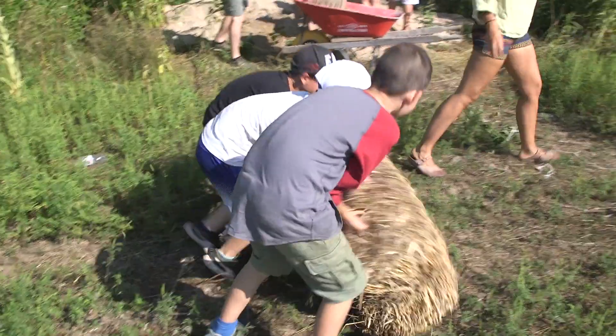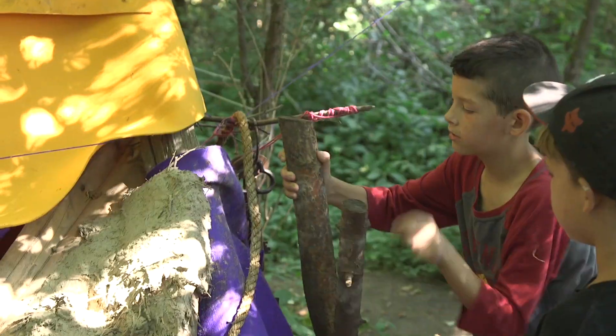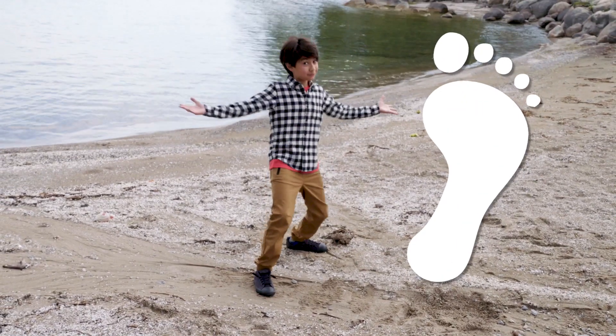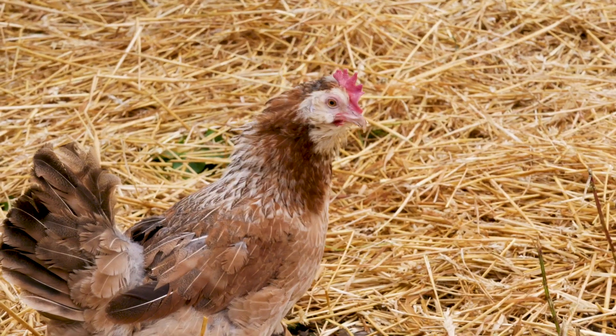Clearwater Farm is where Potato lives, and this is a place where kids can explore and learn from nature. Today we're asking: what does a footprint have to do with an apple? You'll like this, Potato.